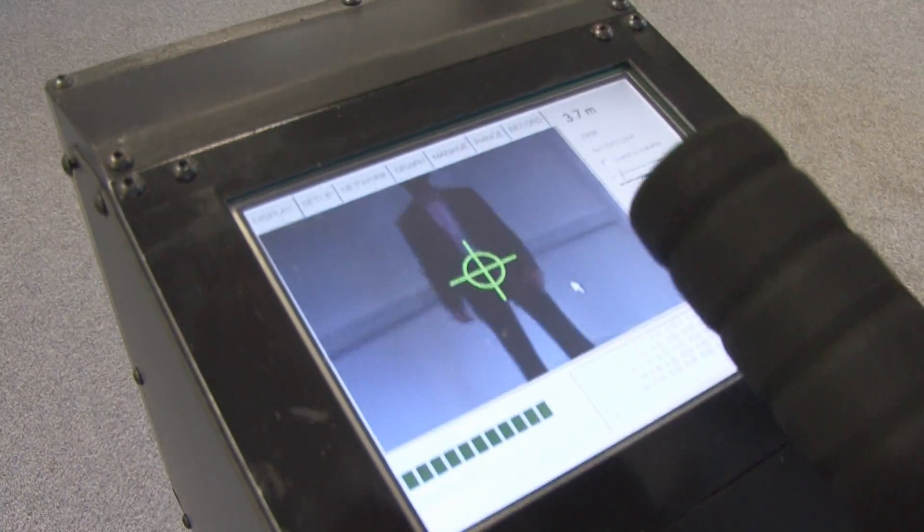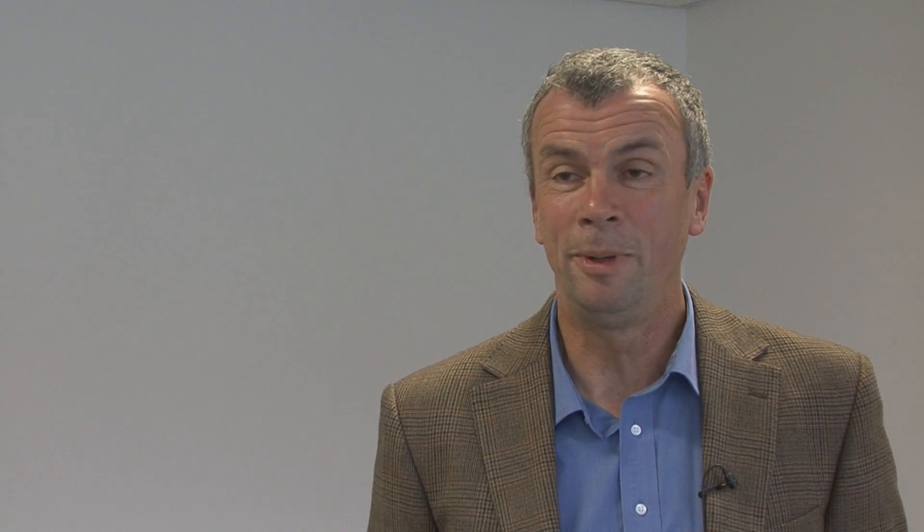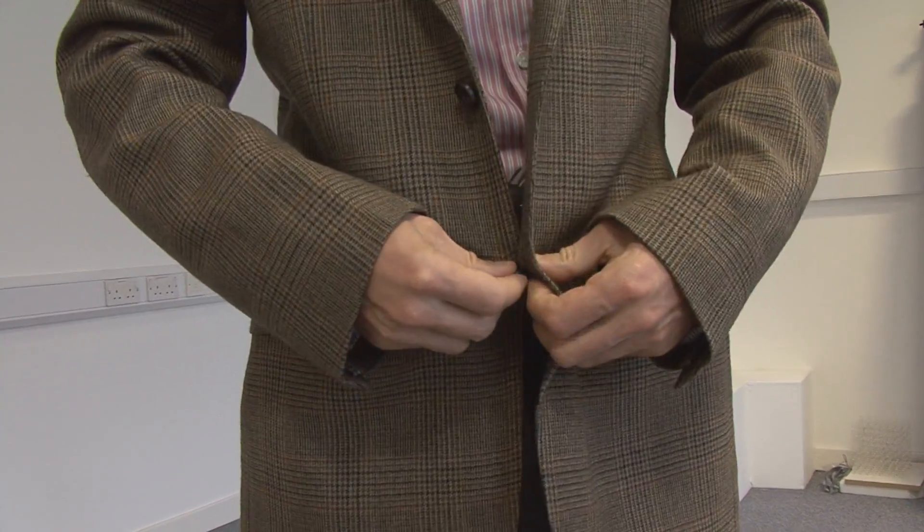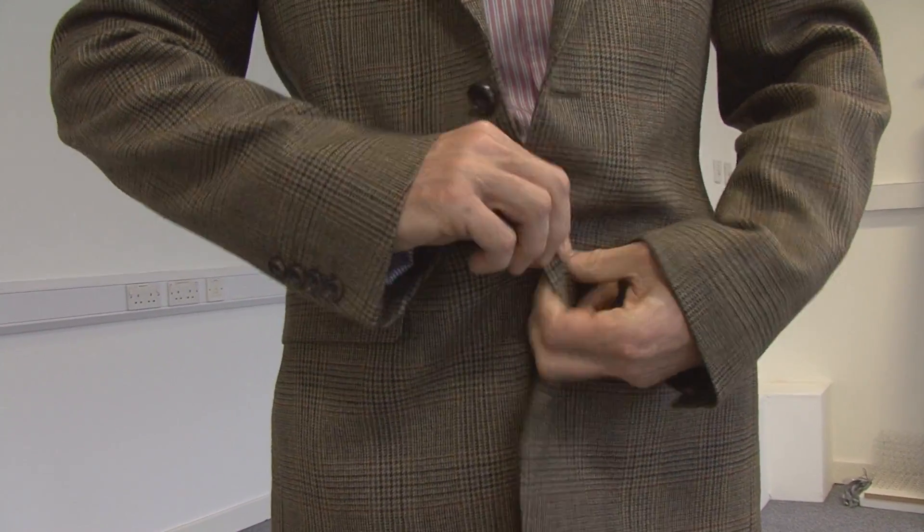It's able to scan a person very quickly at a significant distance — for example, 20 metres — which is useful for railway stations, airports, and underground scenarios. It will quickly detect PBIDs or handguns on people at that distance and alarm.